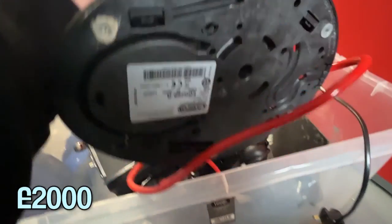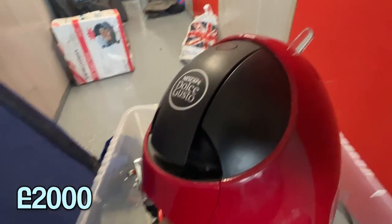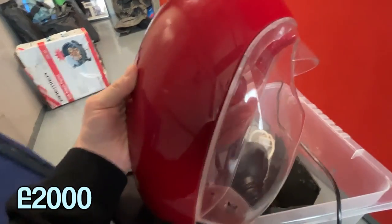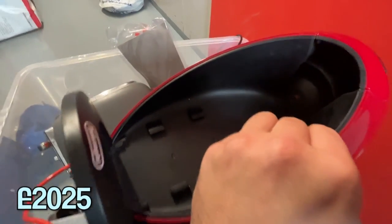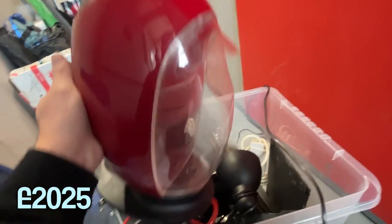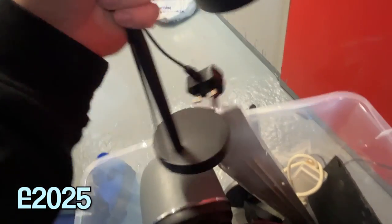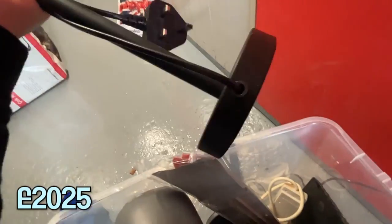Cheeky little Nescafe Dolce Gusto De'Longhi machine. That's got to be worth a bit of money — an easy 25 quid if it's all there. I'm not sure if it's supposed to have something on the back, but if it's all there, we should be looking at like 30 quid minimum. I think this is just a Sainsbury's angled poised lamp — nice black one. Should be a few bob in that as well, maybe like 10 to 15 quid.